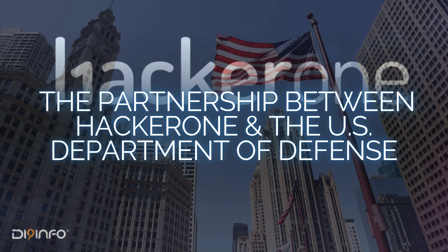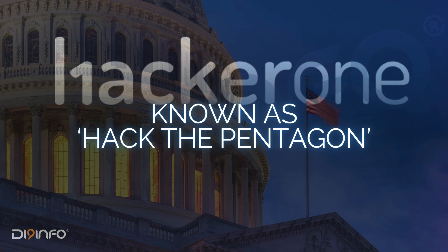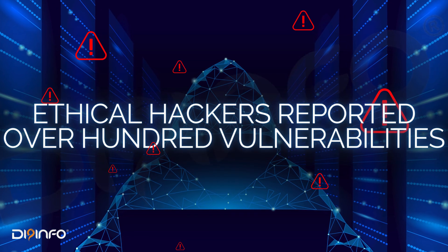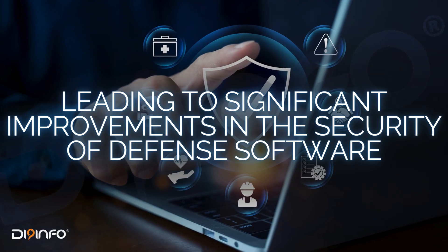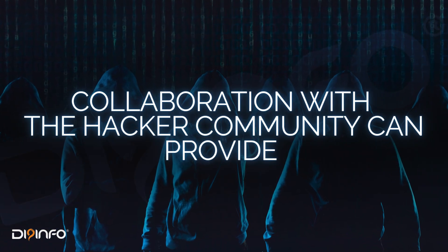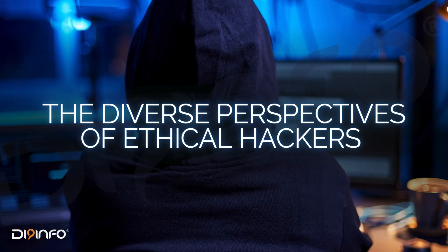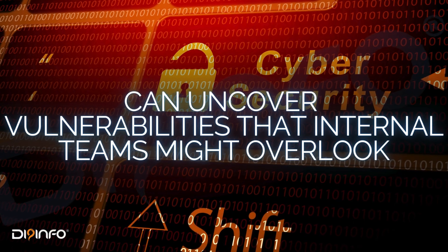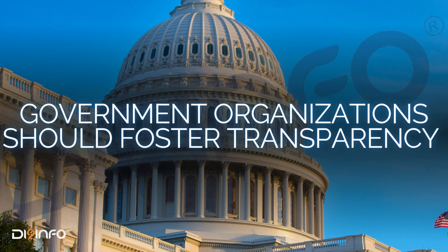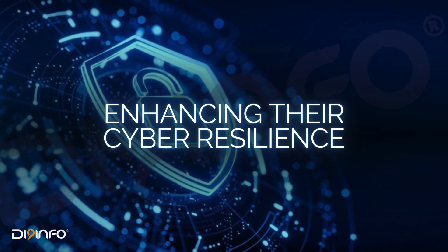Another notable example is the partnership between HackerOne and the U.S. Department of Defense, known as Hack the Pentagon. During these events, ethical hackers reported over 100 vulnerabilities, leading to significant improvements in the security of defense software. Lesson learned: collaboration with the hacker community provides valuable insights and innovative solutions to security challenges. The diverse perspectives of ethical hackers can uncover vulnerabilities that internal teams might overlook. Preventive suggestion: government organizations should foster transparency and collaboration with ethical hackers to enhance their cyber resilience.